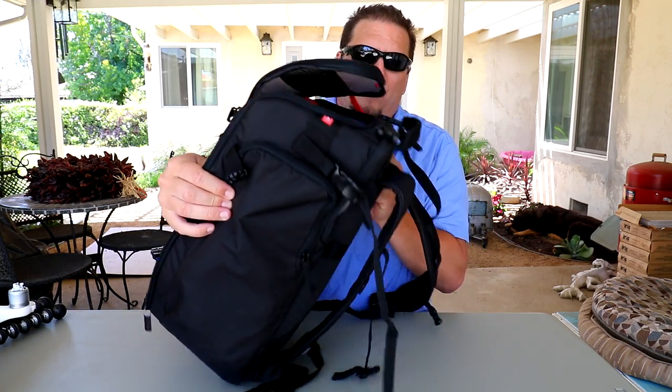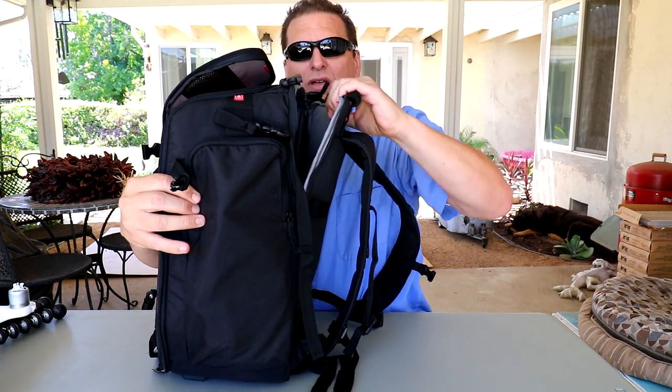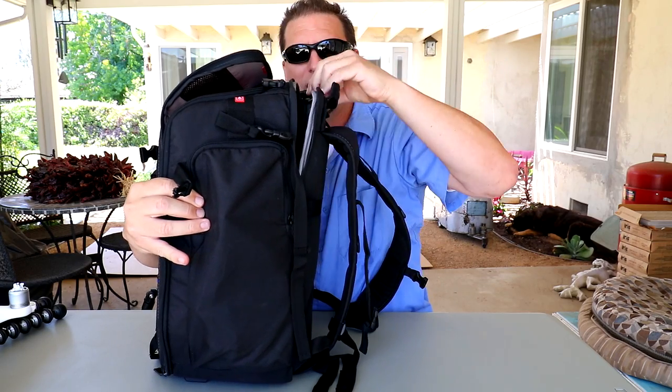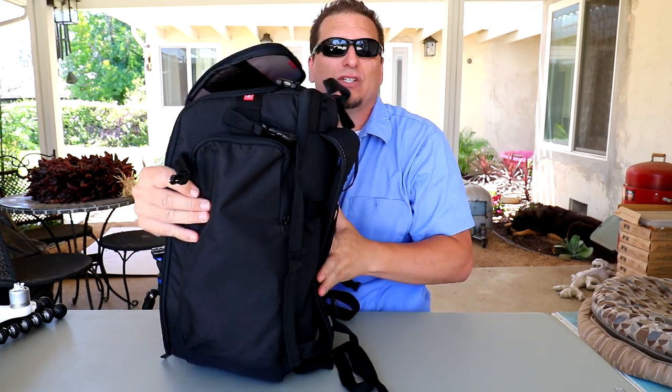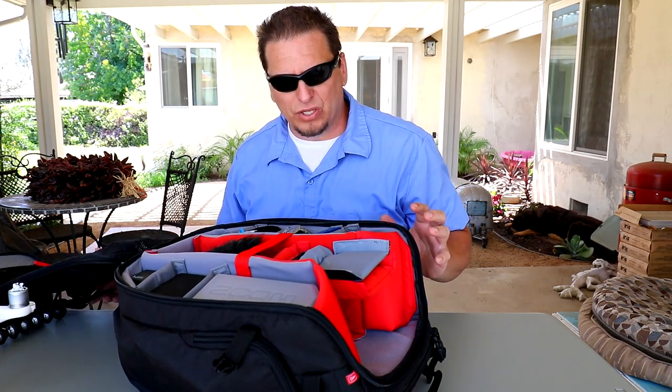There's also a zipper in the back here — in here you can put a small, thin laptop. It's not a whole lot of room thickness-wise, but it's enough room to slide a little laptop in there for some on-the-go editing.